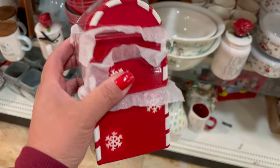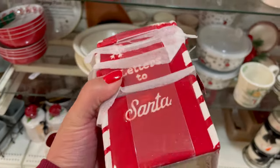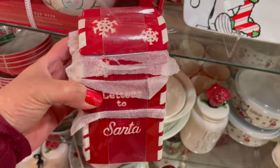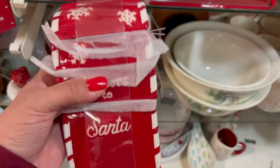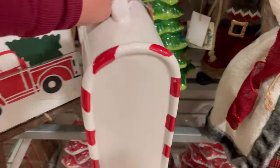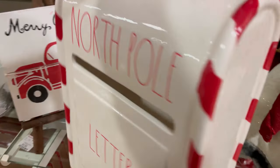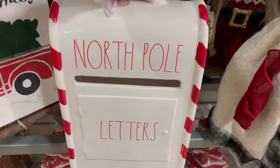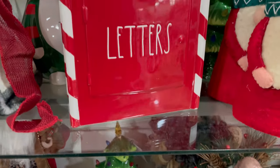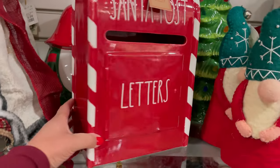Then I found this Letters for Santa — they're measuring cups. I thought it was so cute for $12.99. It's a really small one but it's really cute. This would look nice in a tiered tray. They also had the North Pole letters for $29.99 — the white one and the red one. I think I like the white one more, but they're both really beautiful.